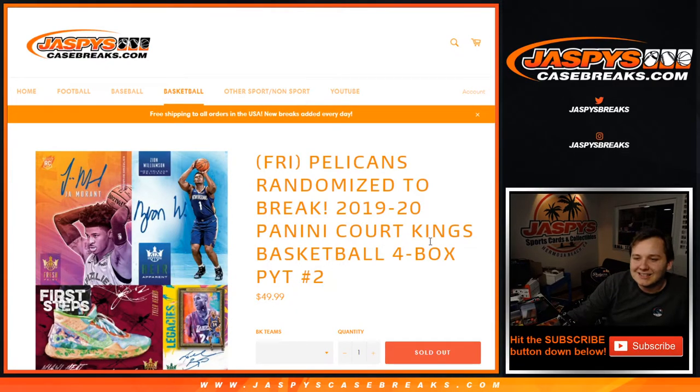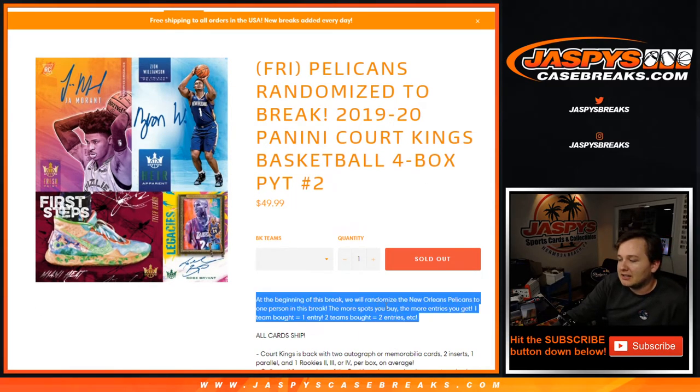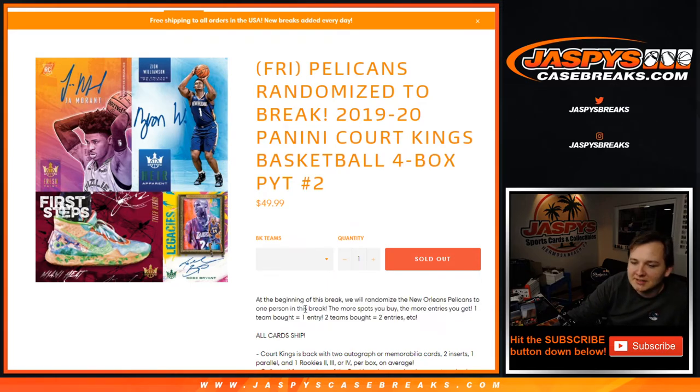Alright, what's going on everybody? This is 1920 Court Kings for box number two. Pick your team, sold out on jazfeescasebreaks.com. A little promo on this one — at the beginning of the break, we're going to randomize the New Orleans Pelicans to one person in this break.